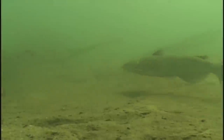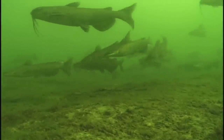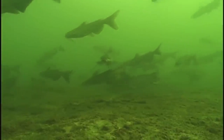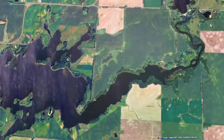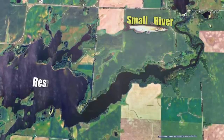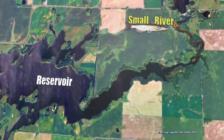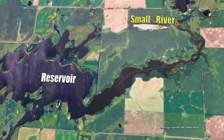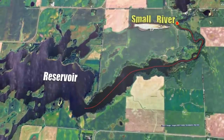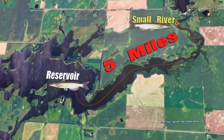Like all river fish, cats make dramatic seasonal moves. In general, throughout the cold water period, cats tend to gather in the deepest holes in any given river section. Today we're fishing a small river that feeds a reservoir. A lot of these fish will actually migrate out of the river into the deeper water in the reservoir. The distance between summer fishing areas and ice fishing areas is only about five miles.